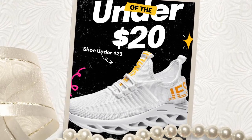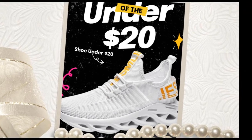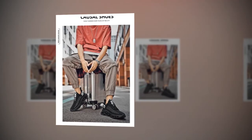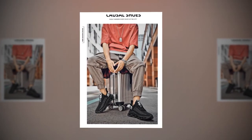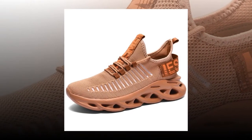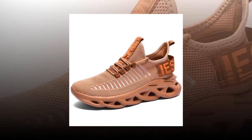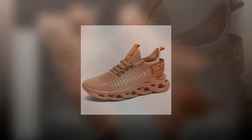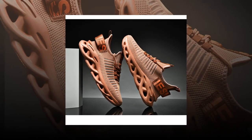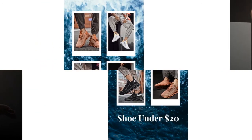Above all, these shoes prioritize your comfort, ensuring a pleasant experience with every step. Look no further if you are looking for a reliable, stylish, affordable pair of tennis shoes under twenty dollars — these sneakers tick all the boxes. They are designed to keep your feet comfortable and supported, whether playing a competitive match or just taking a casual stroll. Don't miss out on this fantastic product that offers high quality at a low price — invest in your comfort and style today.